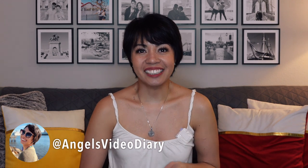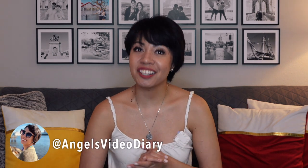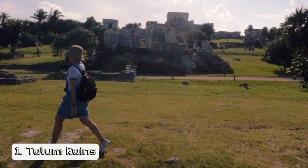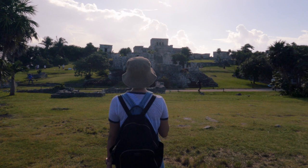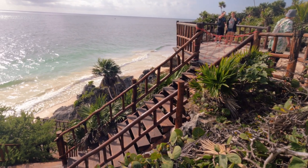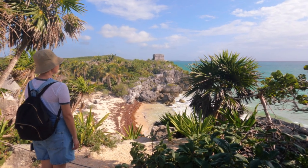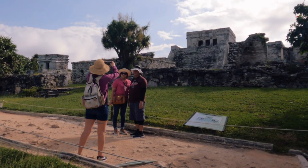Welcome back to Angel's Video Diary. The first IG-worthy spot you can check out is the Tulum Ruins, or the Tulum Archaeological Site. It is a well-preserved Mayan city with picturesque views in all directions — definitely a great place to take amazing pictures to add to your Instagram feed.